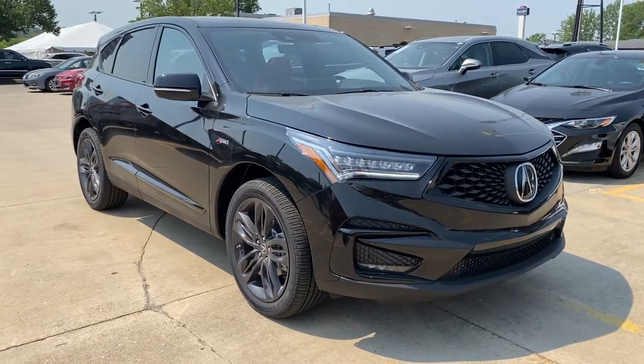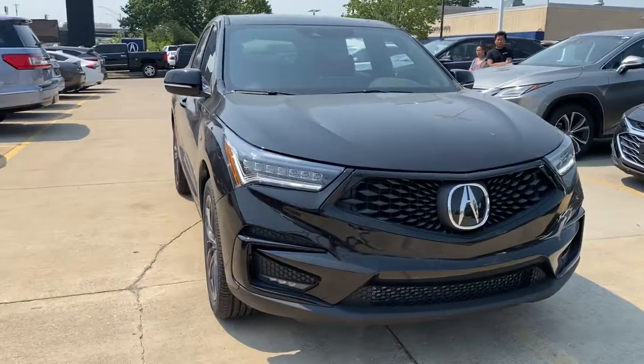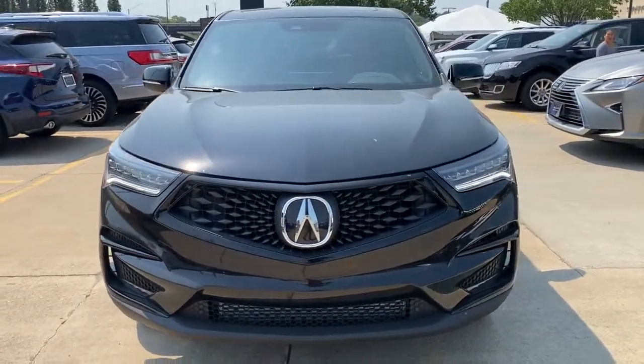Hop into the 2021 Acura RDX. You'll be sleek, safe, and smooth in the RDX luxury crossover SUV.